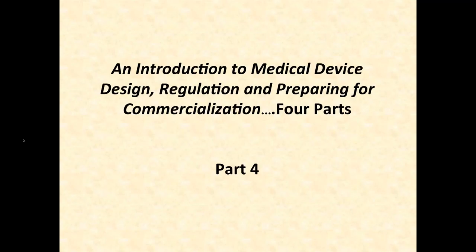Good morning, everyone. Welcome to today's webinar, Get Your Technology Commercial Ready. This is the fourth and final event of our four-part FDA webinar series. I'm Rebecca Norman, your moderator and webinar organizer today.